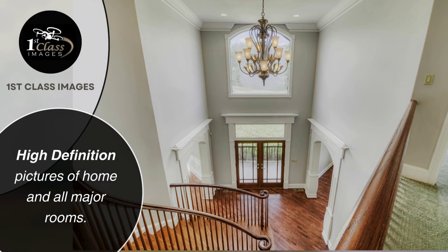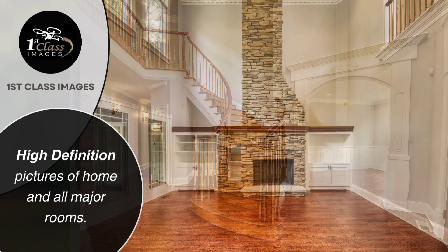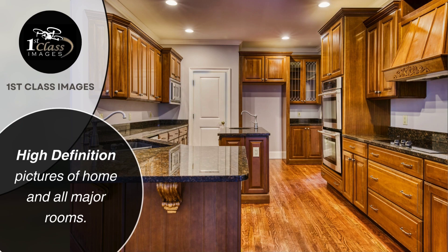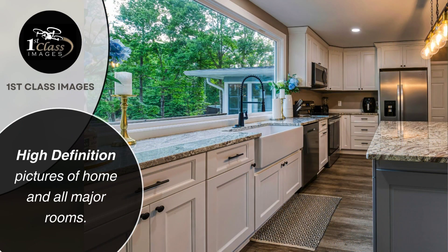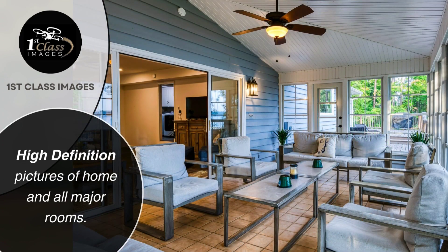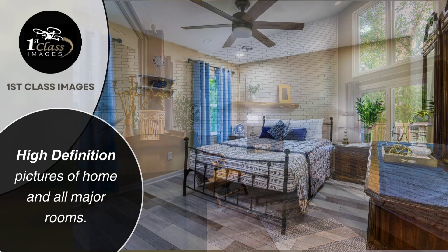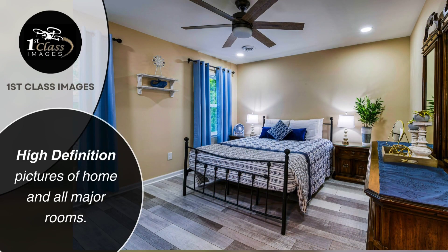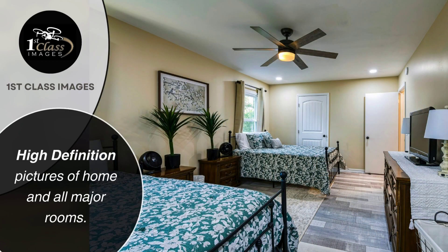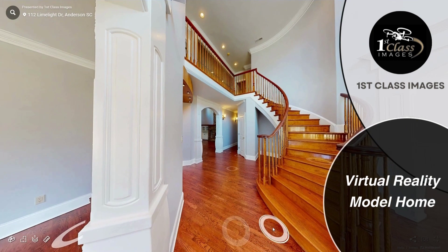High-definition pictures of home and all major rooms. Virtual reality model of the home.